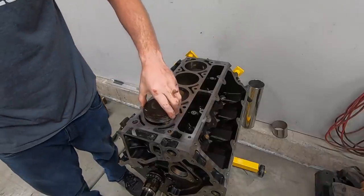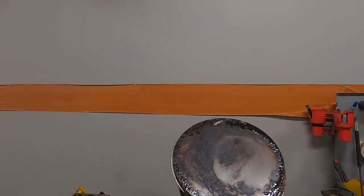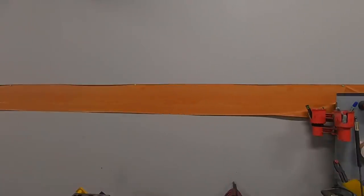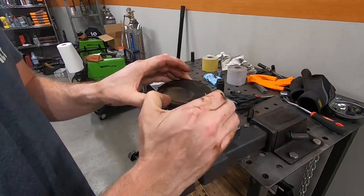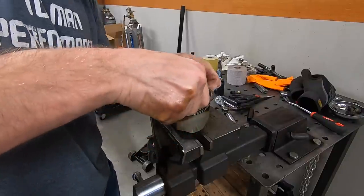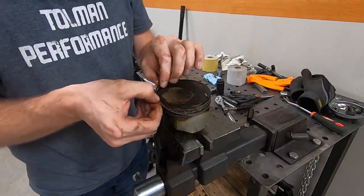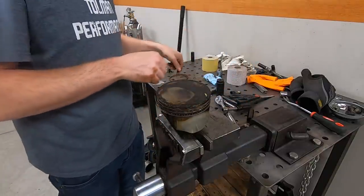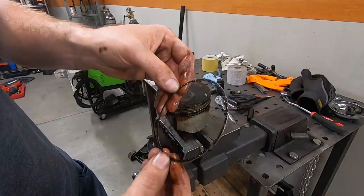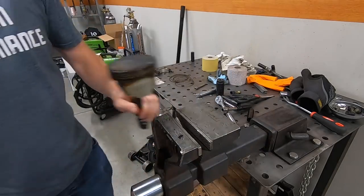Pulling the pistons out of the block is very simple — just take the two rod bolts out and gently tap the piston up until you can grab it and pull it out of the bore. You can really see how carboned up the original pistons were. To pull the rings off, you can use a specialty ring compressor, but I find it's easiest to just pull the ring out a little bit until you can pivot it around — that way they easily walk right off without spreading them out too far.